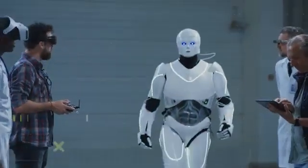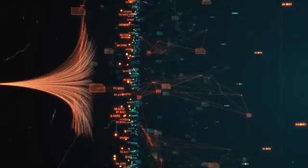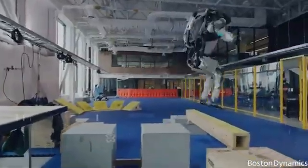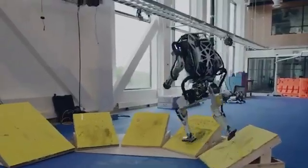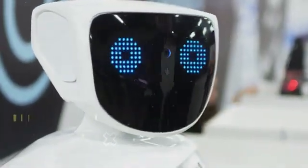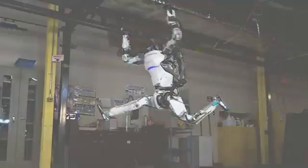Unlike conventional bots following pre-programmed motions, Atlas dynamically adapts using whole-body coordination algorithms that consider balance, momentum, and more. Repeated exposure lets onboard neural networks assimilate environments and improve movement policies over time. With this unmatched fusion of software and hardware innovations, Atlas constitutes a robot platform rapidly pushing boundaries in bipedal agility. Each athletic maneuver executed brings us one step closer to coping with unpredictable real-world situations. Ongoing development continues to unlock new benchmarks at the bleeding edge of legged robotics research.